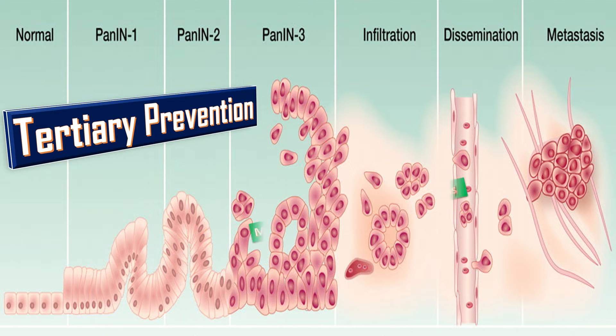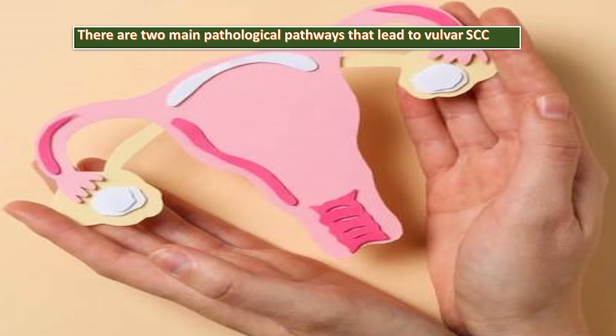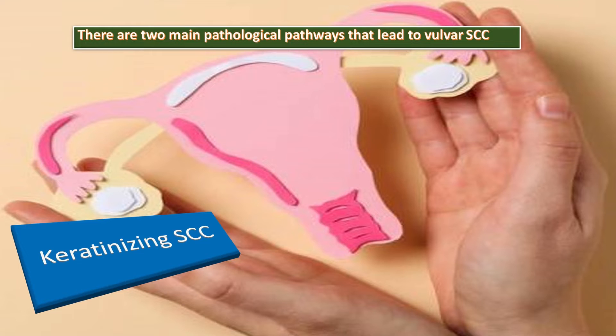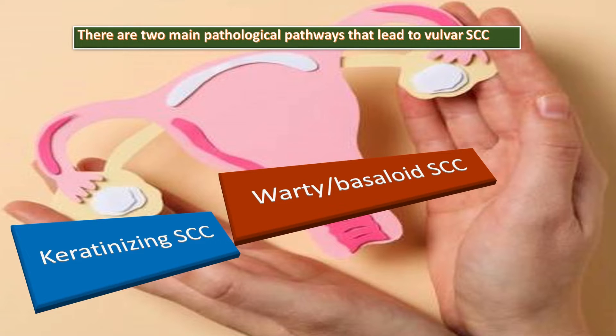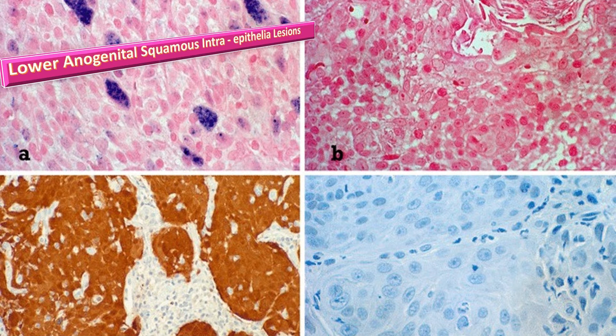There are two main pathological pathways leading to vulval squamous cell carcinoma. The first is keratinizing squamous cell carcinoma, which typically occurs in older women. The second is warty or basaloid squamous cell carcinoma, which occurs in younger women and is caused by persistent infection with oncogenic strains of HPV. Currently, lesions arising from the vulva and anus are all included under the common name of lower anogenital squamous intraepithelial lesions.